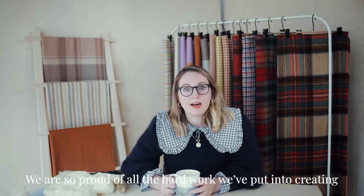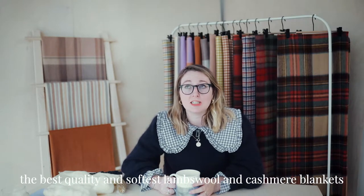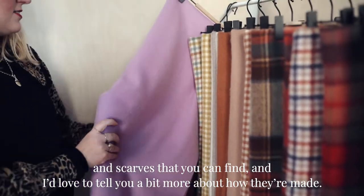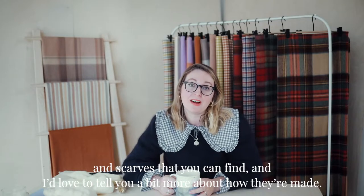We are so proud of all the hard work that we put into creating the best quality and softest Lambswool and Cashmere blankets and scarves that you can find, and I'd love to tell you a bit more about how they're made.